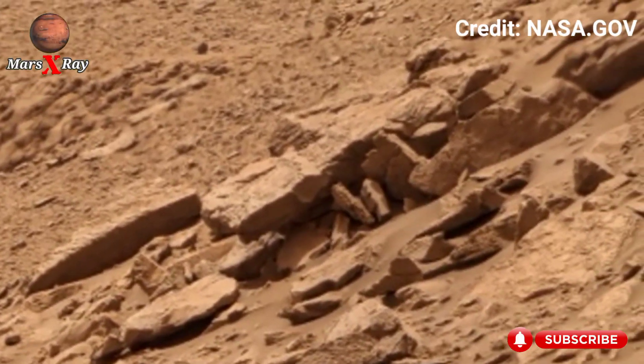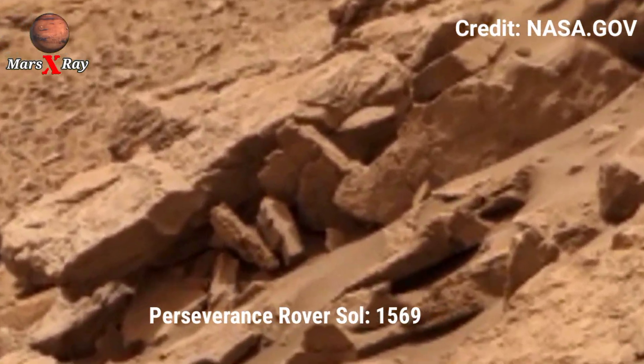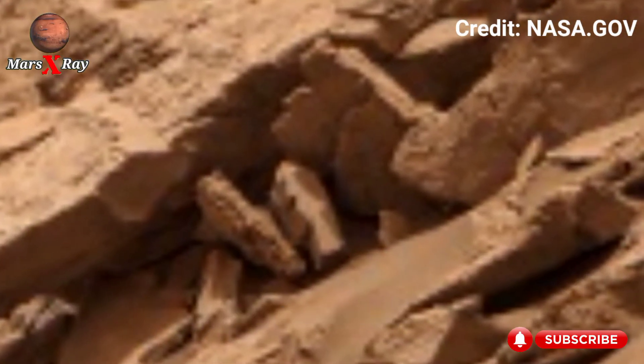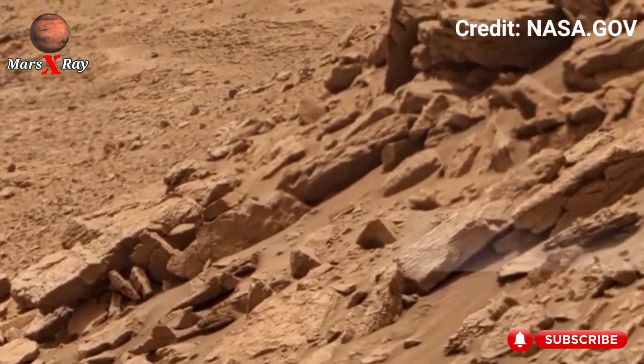Hi guys, welcome back to our YouTube channel Mars X-Ray. Nassus Mars Perseverance Rover Sol 1569. You won't believe what the Nassus Rover just captured on Mars.